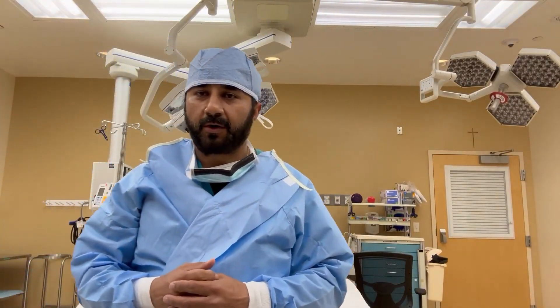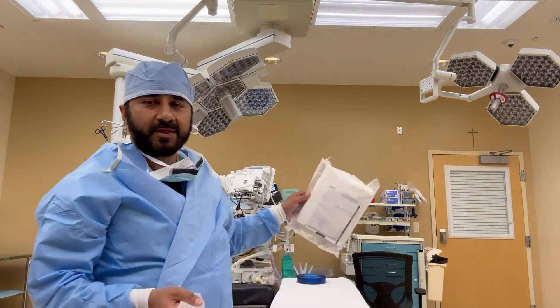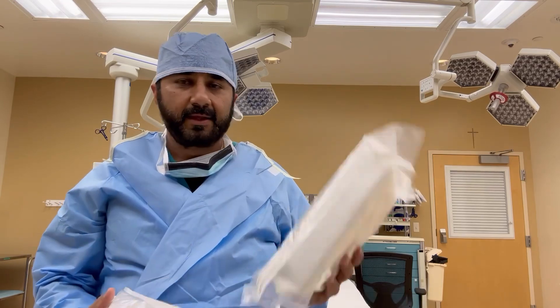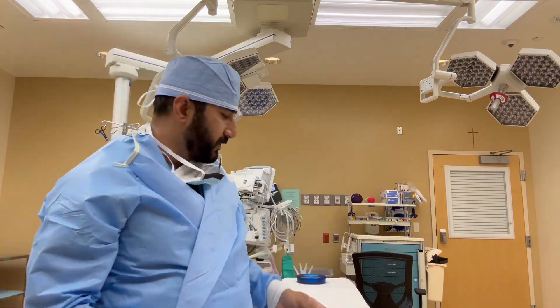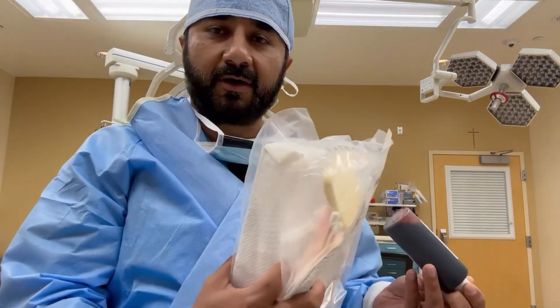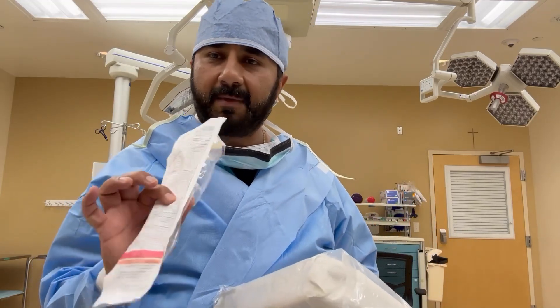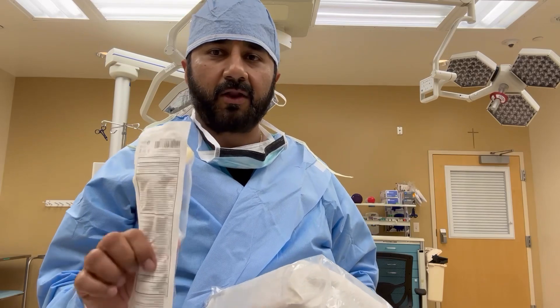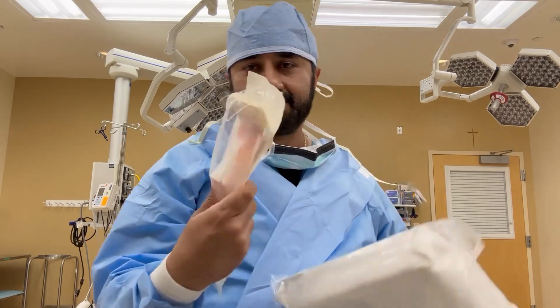Another preparation before surgery can begin is prepping your body. We use ChloraPrep or sponges, and we can also use HibiClens or betadine based on the doctor's preference. If we use ChloraPrep on your body, we have to wait three minutes after it's applied, because the chemical in it may cause fire if it hasn't dried. By law, we must wait three minutes after application before we can proceed.